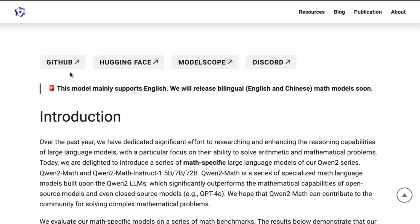All these models are available on GitHub, Hugging Face, ModelScope, and you can also discuss directly with the team if you have any questions. Very importantly, this model mainly supports English, but they are planning to release a bilingual model as well.